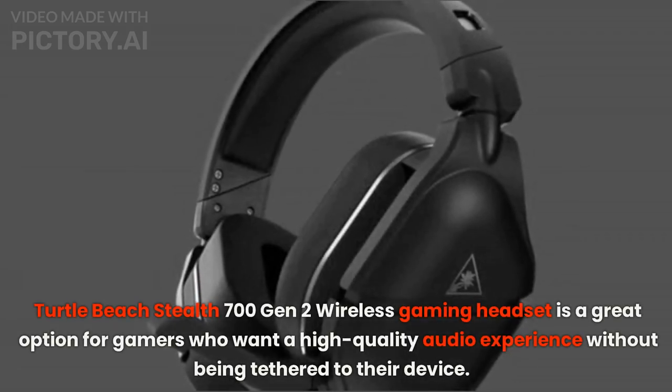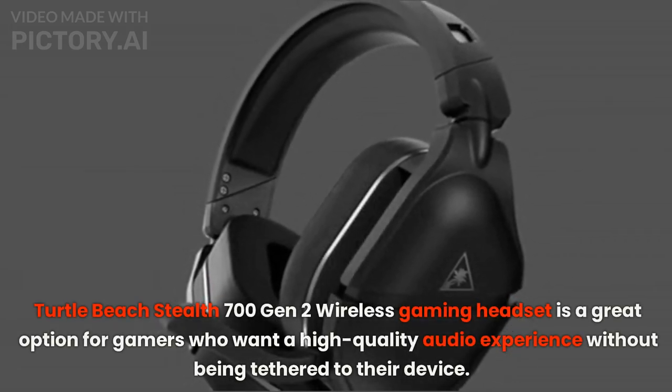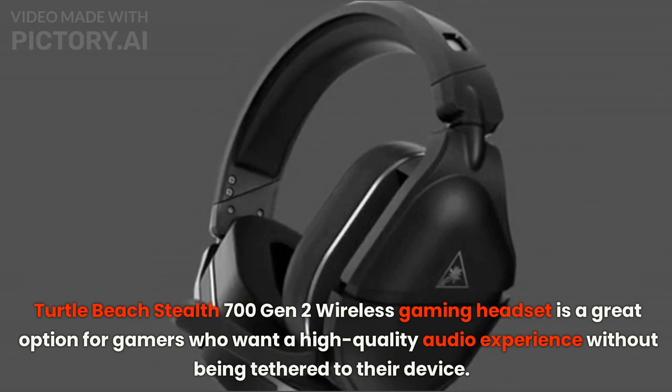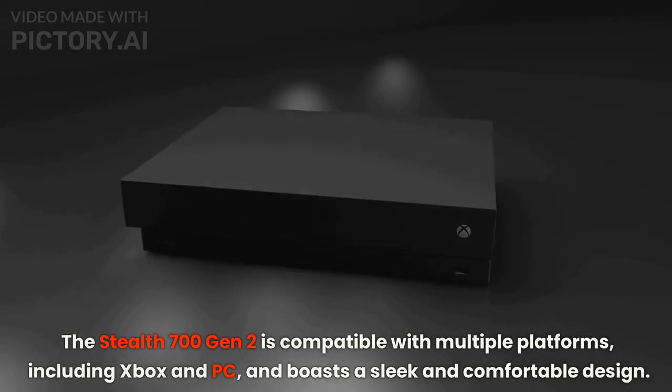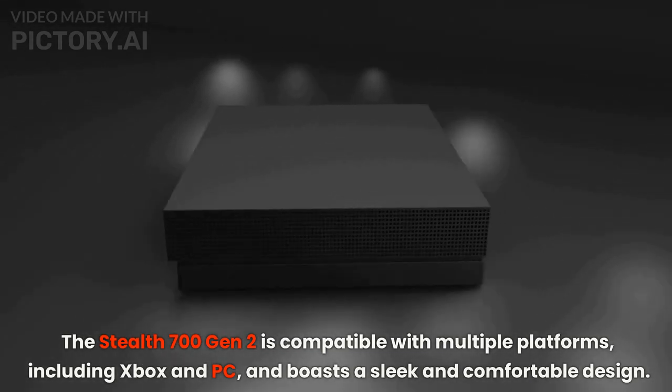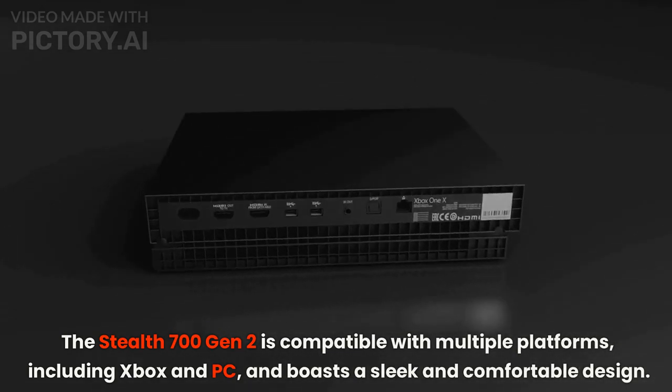Turtle Beach Stealth 700 Gen 2 Wireless Gaming Headset is a great option for gamers who want a high-quality audio experience without being tethered to their device. The Stealth 700 Gen 2 is compatible with multiple platforms, including Xbox and PC, and boasts a sleek and comfortable design.